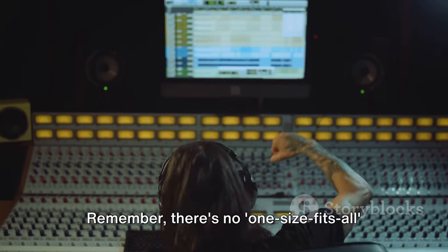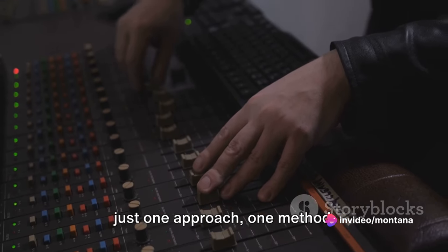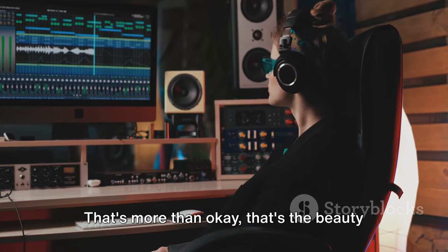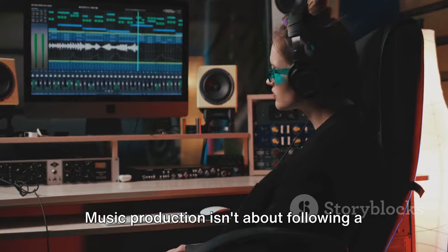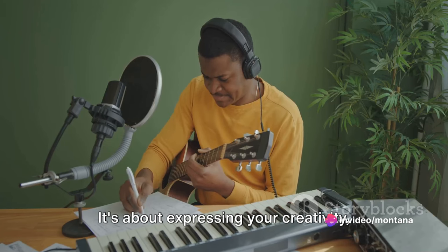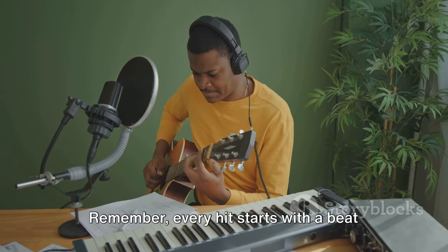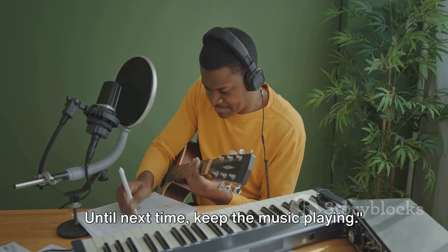Remember, there's no one-size-fits-all in music production. The steps we've walked through today are just one approach, one method — your process could be entirely different, and that's okay. That's more than okay; that's the beauty of it. Music production isn't about following a set path, it's about carving your own — expressing your creativity, your emotions, your stories through the universal language of music. Remember, every hit starts with a beat and a dream. Until next time, keep the music playing.